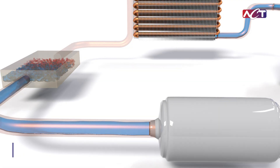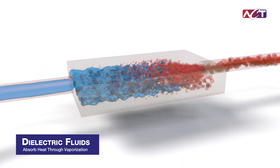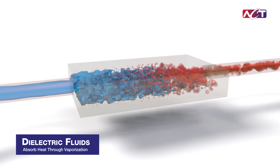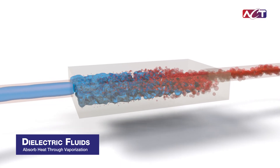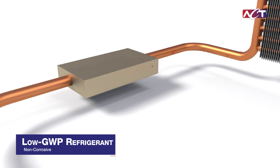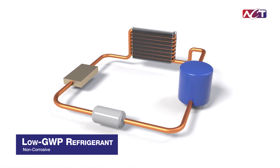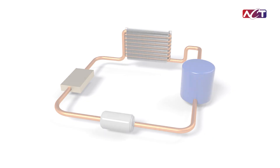Unlike traditional water-based systems, two-phase cooling uses dielectric fluids that absorb heat through vaporization, enhancing cooling performance while providing intrinsic safety benefits. Our non-corrosive, low-GWP refrigerant ensures reliable, high-performance cooling without compromise.